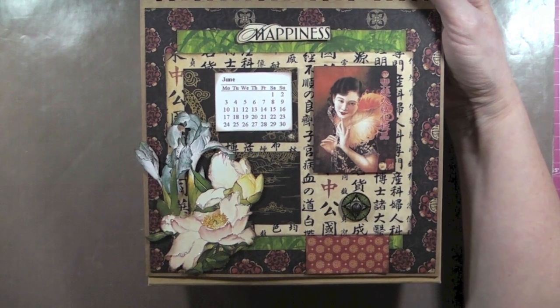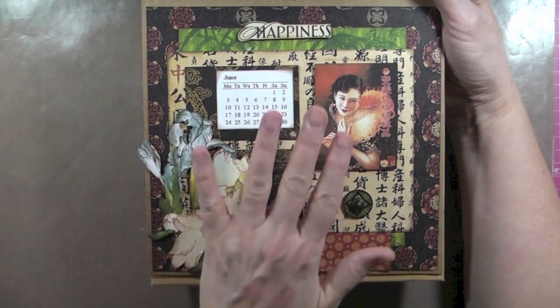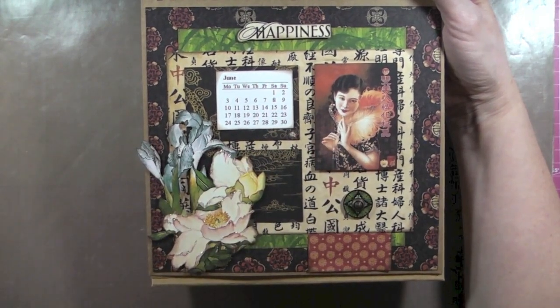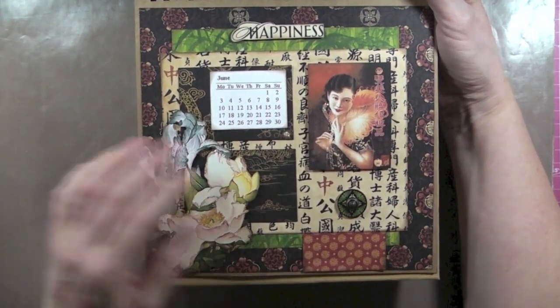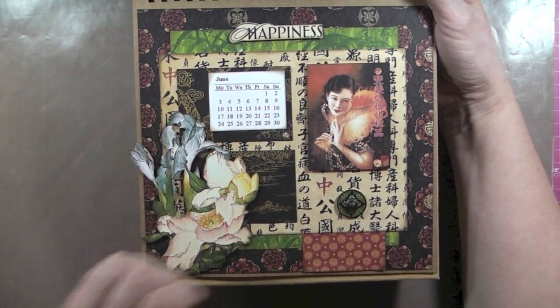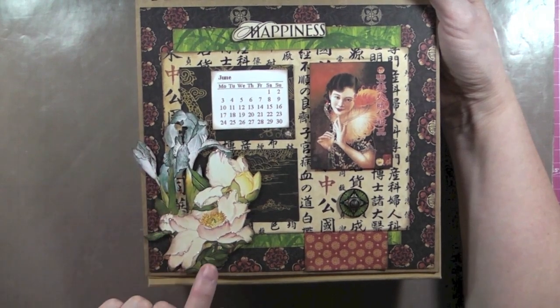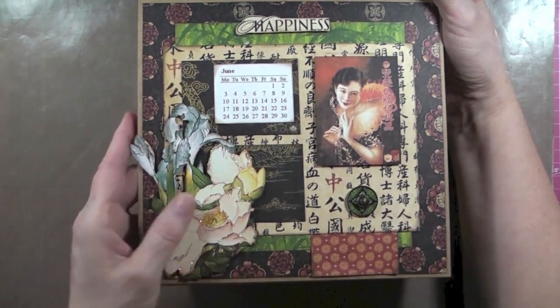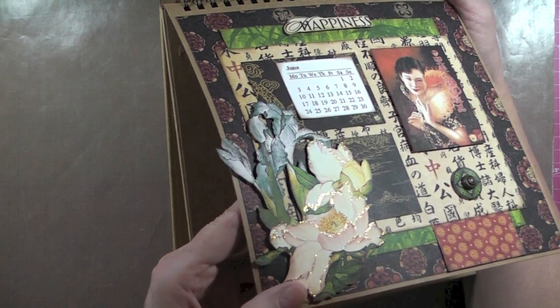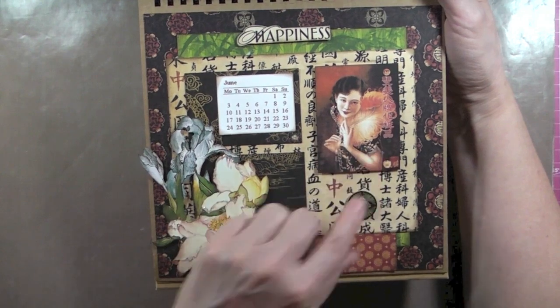Then we go on to June. I like this page. I decided to add this element — we had done up to June in the original class; this was actually the last page we did. I just decided to turn it into a calendar. I kept the layout the same but added a different lady, and I decided to fussy cut this flower from the big page that includes the big geisha. I stickled the flower and also stickled some of the borders on her dress.